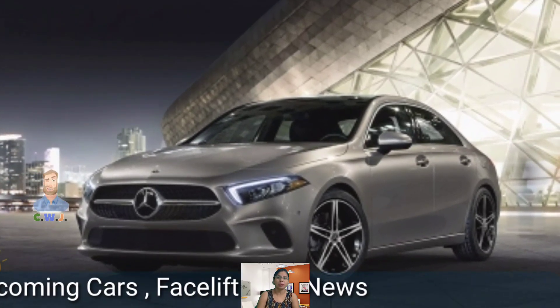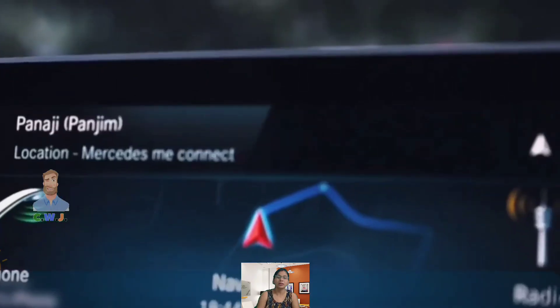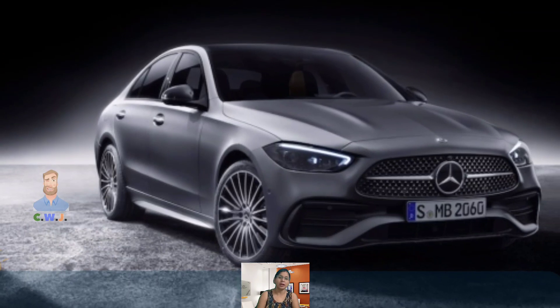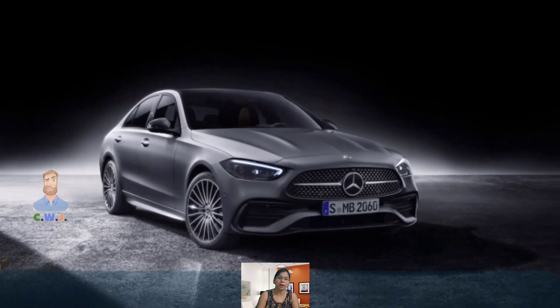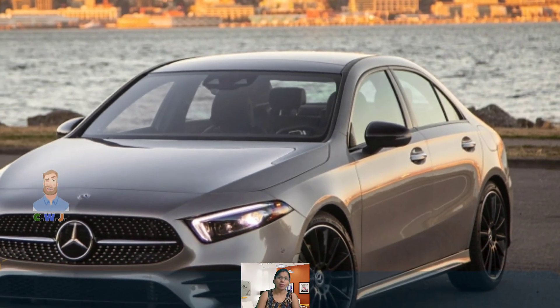However, it doesn't offer any spectacular updates to the brand's design language. One trick that the A-Class seems to have missed, considering it is targeted at a younger audience, is the lack of bright color options. Offering more striking color choices should have made the A-Class stand out better.